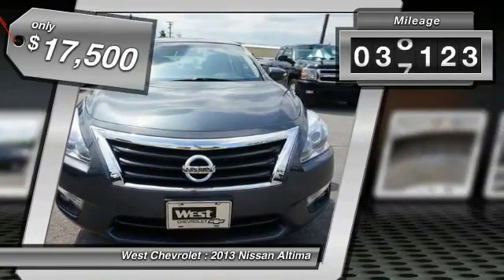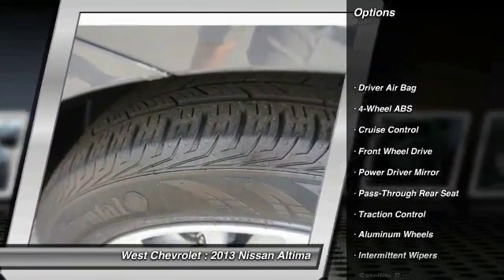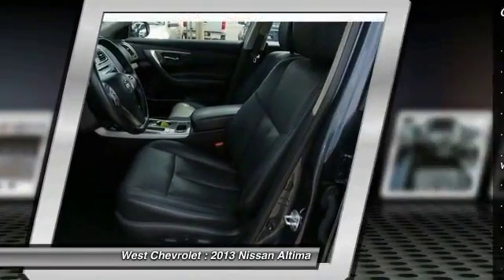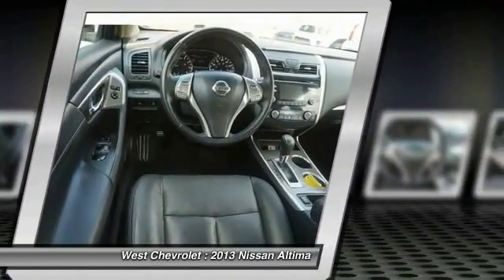This vehicle has less than 40,000 miles. Here are some of this vehicle's great options: remote engine start, steering wheel audio controls, traction control, backup camera, stability control, keyless entry, Bluetooth, leather wrapped steering wheel, power steering, and adjustable steering wheel.